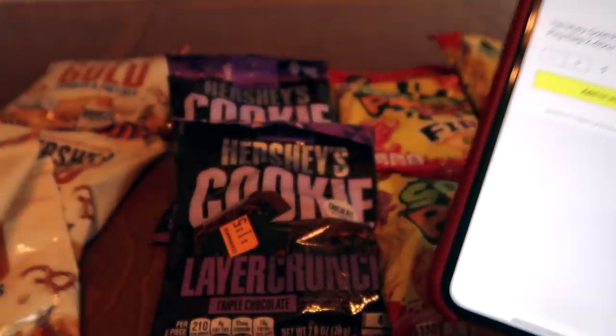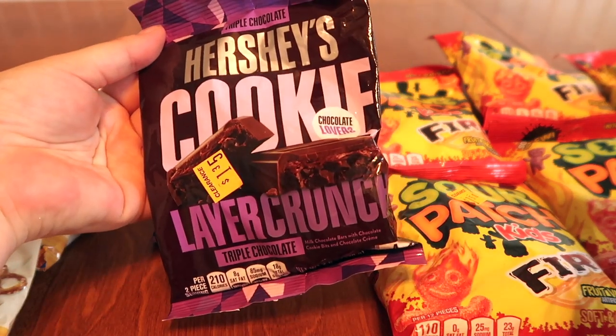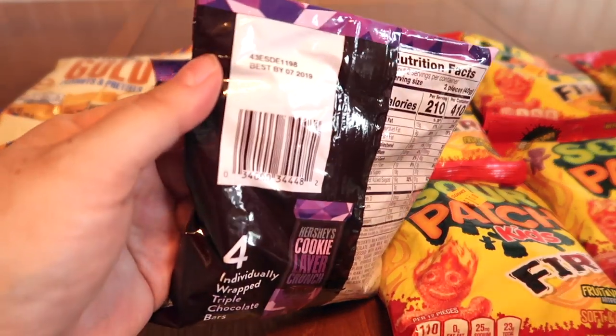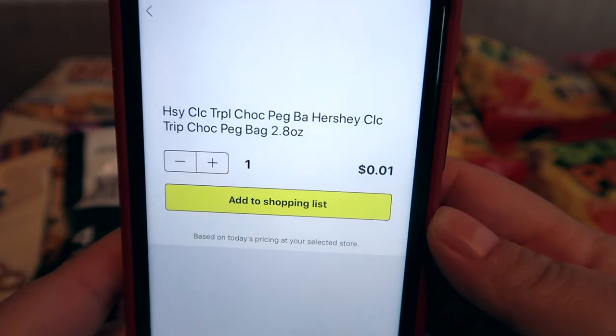Sorry, the lighting's really bad — it's getting close to dusk. The second one is the Hershey's Layer Crunch Triple Chocolate. Again, the UPC is on the back. Here's another demonstration of the app scan — and there it is, penny!